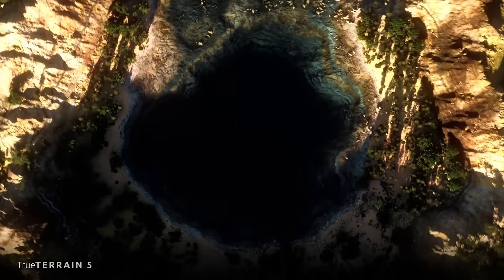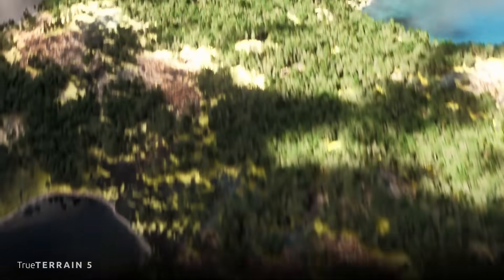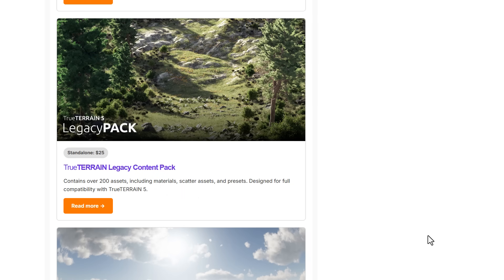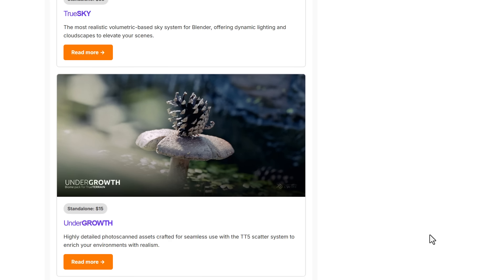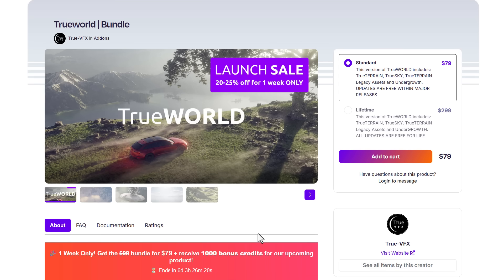The Foxar True VFX have just launched the True World Bundle, which includes all of the essential tools you need to create stunning high-performance environments in Blender. This goes from their beautiful procedural terrain tool all the way to impressive volumetric sky tools. They've also got the legacy terrain pack with a good number of contents, and there's also the undergrowth tool available right now. Additionally, you'll be receiving 100 bonus credits for upcoming products.